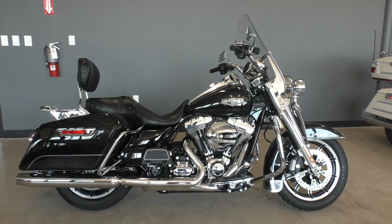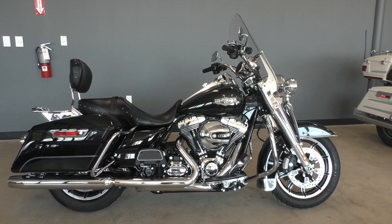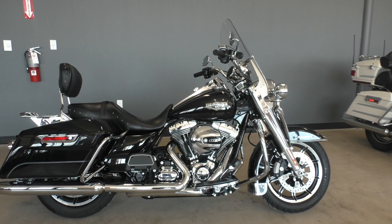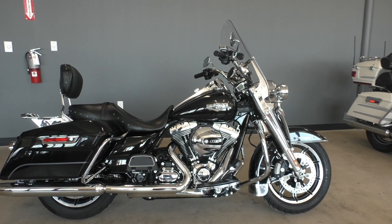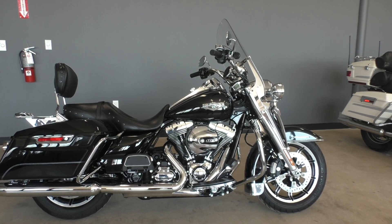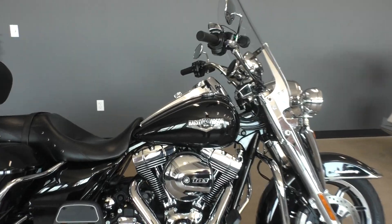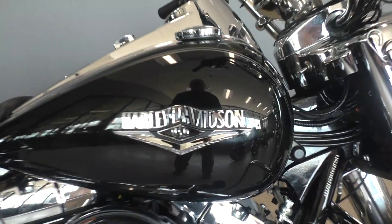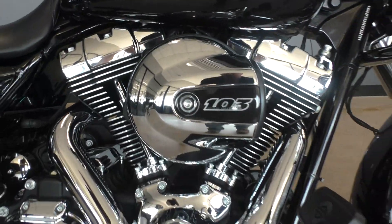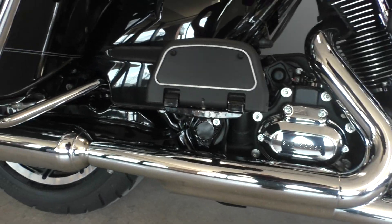Howdy folks, this is Rusty with American Motorcycle Trading Company here in Bedford, Texas. We've got a 2014 Harley Davidson Road King, and this is going to be one of our certified pre-owned motorcycles. We test rode it, made sure everything was working correctly, and then gave it a professional detail. It's got the vivid black paint, the 103 inch fuel injected Twin Cam with a six speed transmission.